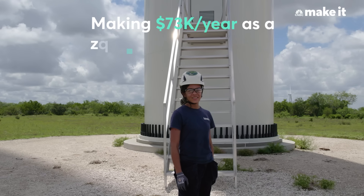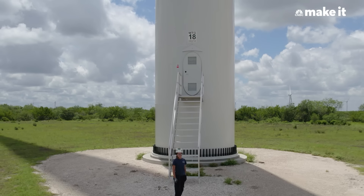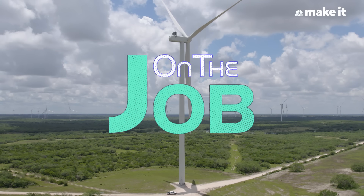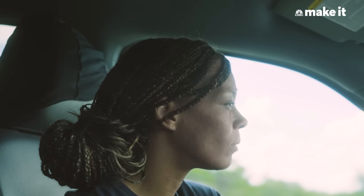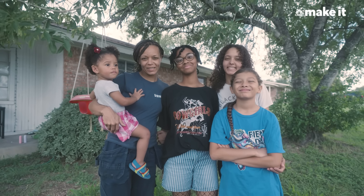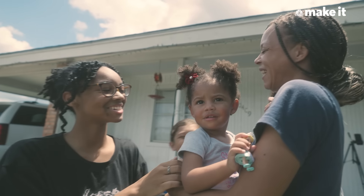My name is Jessica Jackson. I am 37 years old. I made $73,000 as a wind turbine technician in Bee County, Texas. I work here in South Texas at Helena Wind Site. I've been a wind turbine technician for about four and a half years. Before I got into wind, I was a stay-at-home mom for 10 years. It was difficult being a single mom without a college degree. I have four kids and I am the only provider in my home. I'm able to take care of all my children and my two dogs and my fish all by myself.